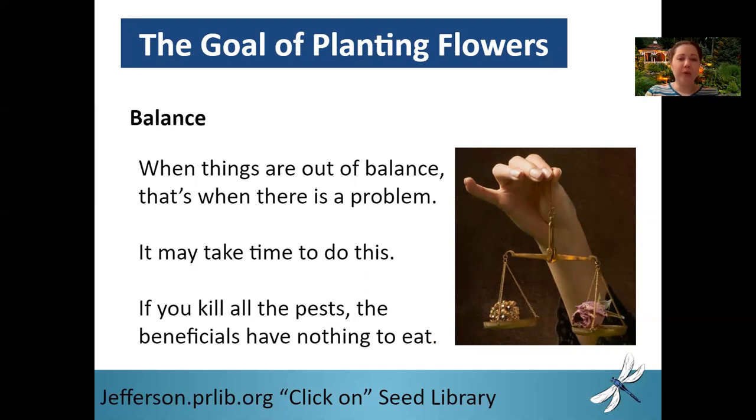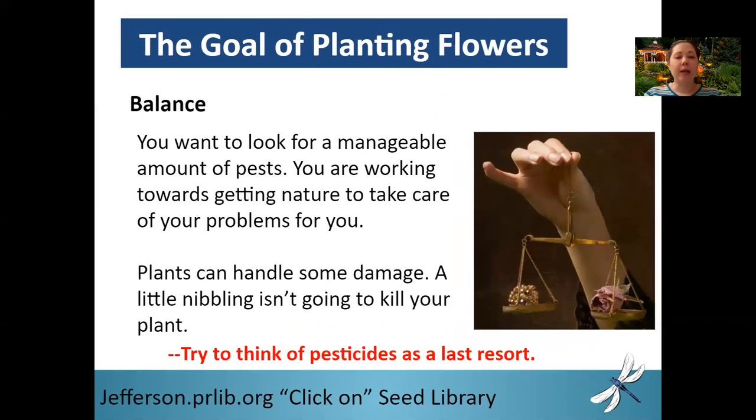Keep in mind that if you kill all of your pests, you're throwing things out of balance. Your predators that you're attracting to your garden need something to eat, and that's where your pests are. What you're looking for in companion planting is a manageable amount of pests. You're working towards nature taking care of that problem for you. You want to keep the pests at a level where hand-picking takes care of the problem, or spraying them with a water hose, or squashing them. Plants can handle some damage — a little bit of nibbling is not going to kill your plants.